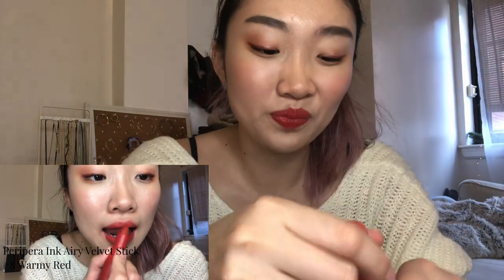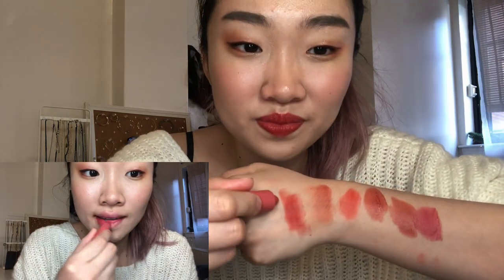Here are the other Ink Airy Stick colors I recently got: number eight Warmy Red, and a lighter bright coral. I'm actually wearing Warmy Red on my lips today as a full pigmented lip. When you build up the Ink Airy Stick a lot it can get a little bit dry on the driest of lips, but I don't think it'll be a problem for most people.